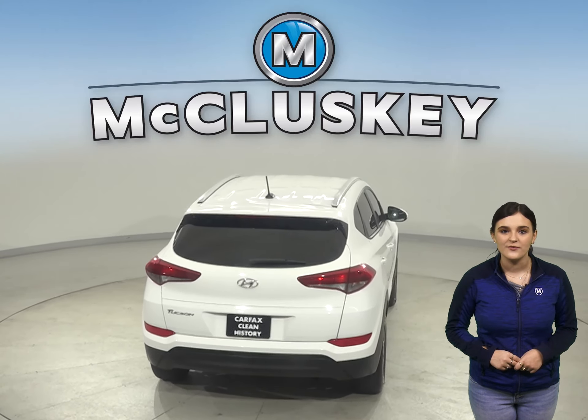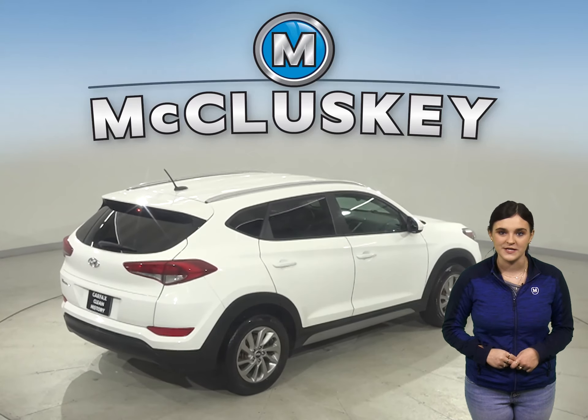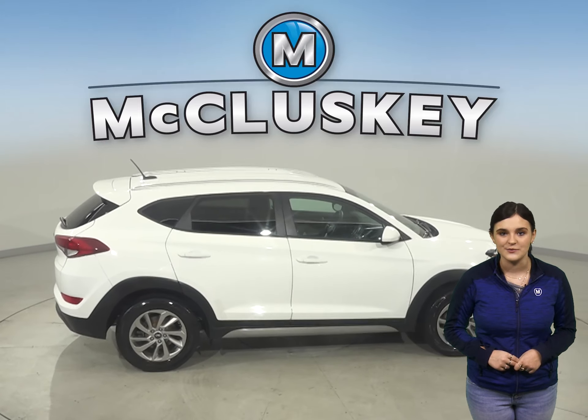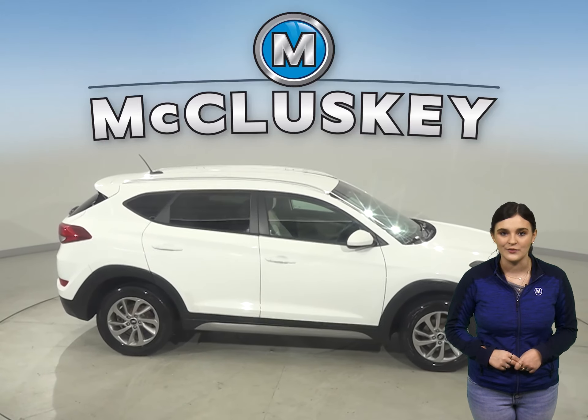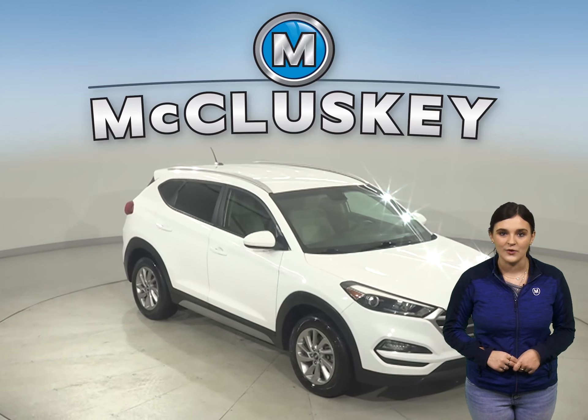Under the hood there's a 2.4 liter i4 engine with a six-speed automatic transmission. This Hyundai Tucson has gone through our 172 point inspection and is ready to hit the road. Once you buy it, we will cover it with our free lifetime mechanical warranty.